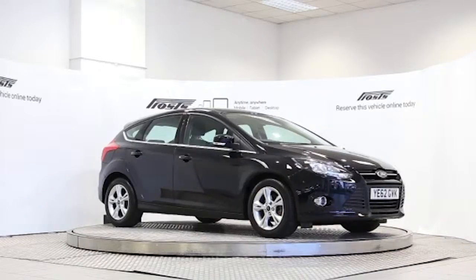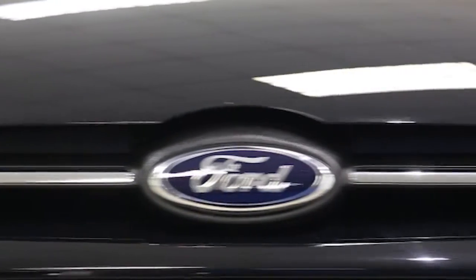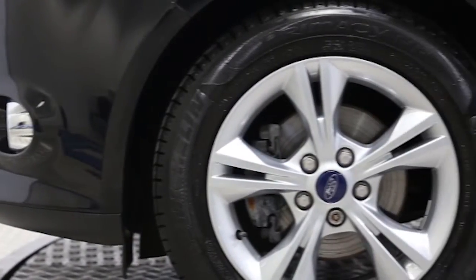Here we have a 2012 registered 5-door Ford Focus 125 ZTEC with a 1.6 litre automatic transmission petrol engine. The car is finished in Panther black.